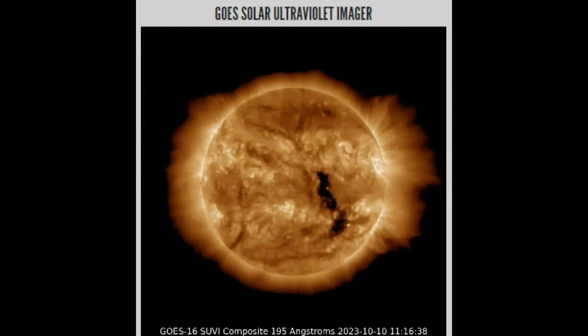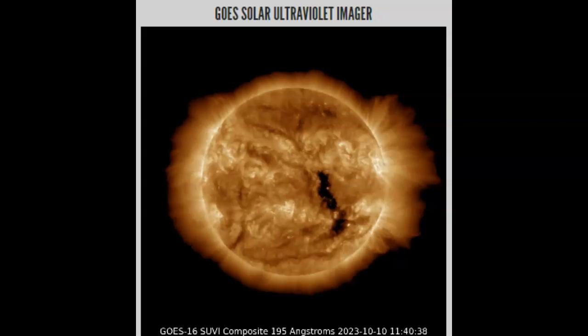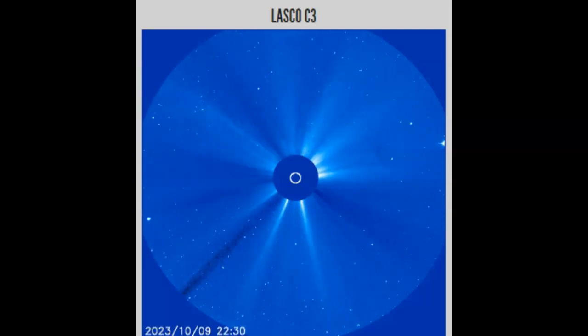Although we did see the X-rays on our X-ray flux and the radiation hit on our D-region absorption prediction center, so it definitely has some earth component. On the GOES Solar Ultraviolet Imager, we need to talk about this coronal hole — it was earth-facing about 48 hours ago, so I'd expect to see some solar winds, an uptick. Not a very long period because it was vertical, not horizontal, so it was earth-facing for less than six hours.